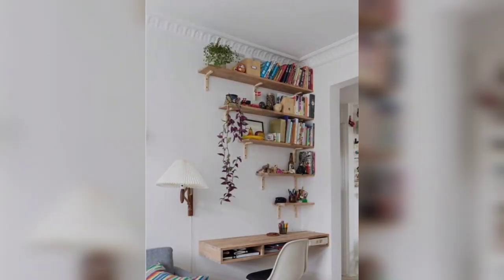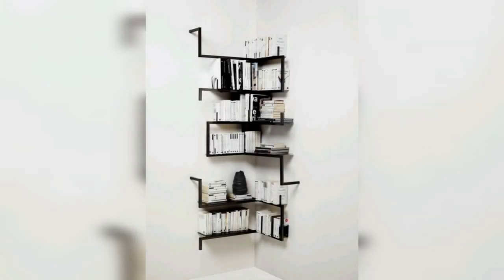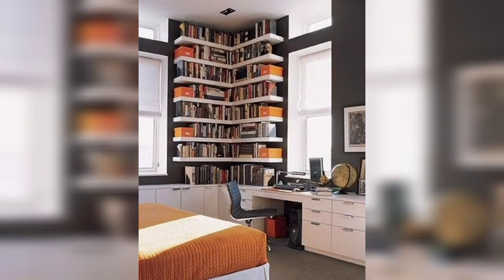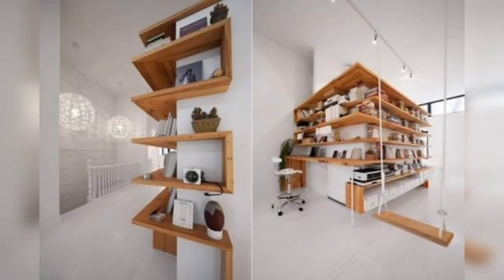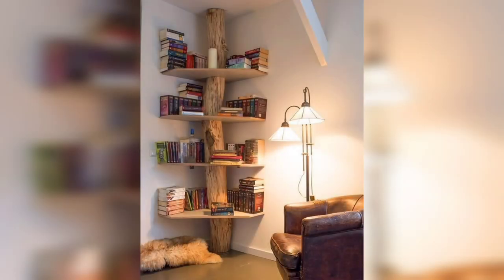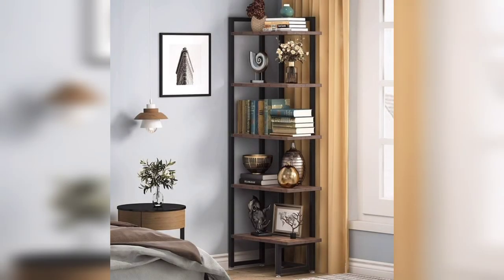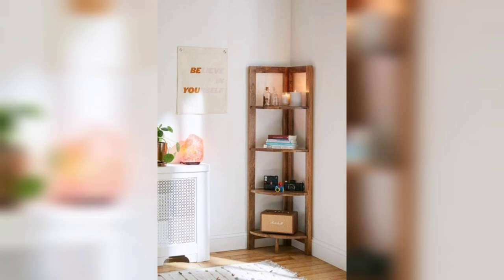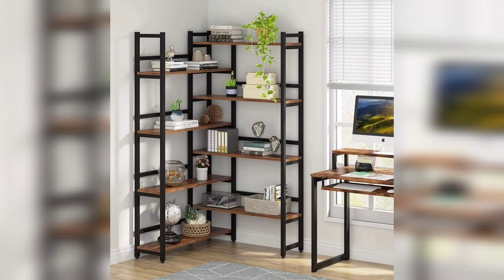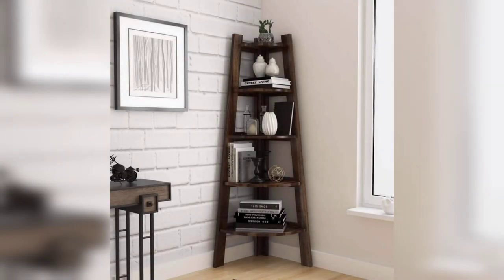A bookshelf or bookcase is a perfect item to fill out a living room, an office, or other space. There are many advantages with bookshelves. They provide a sense of organization for books of all shapes and sizes, but also can provide space for other items like picture frames and decorations you wish to show off to visitors.